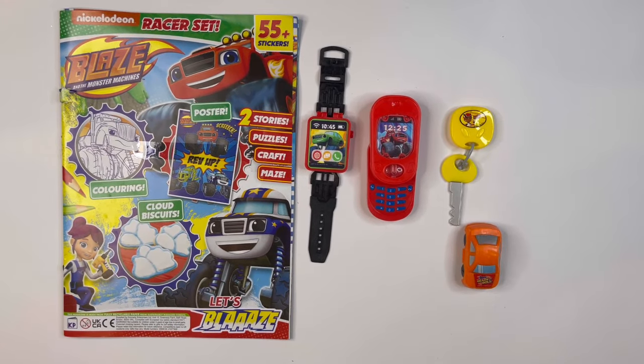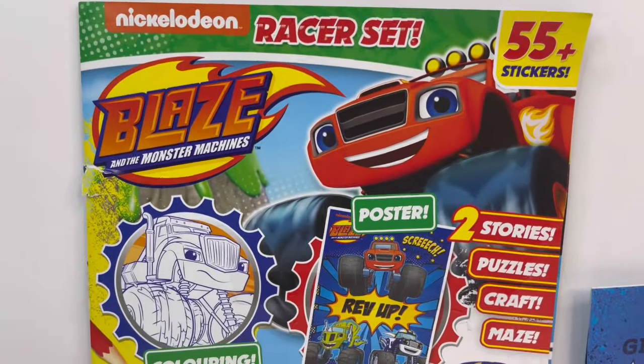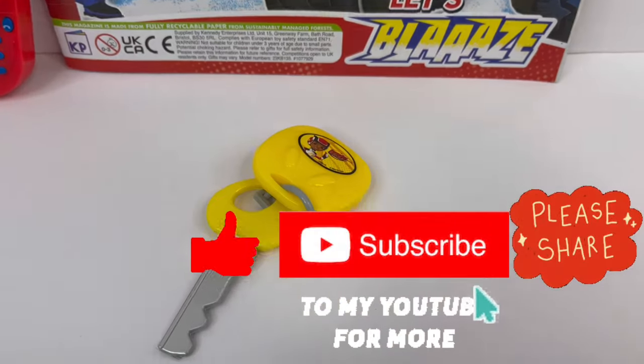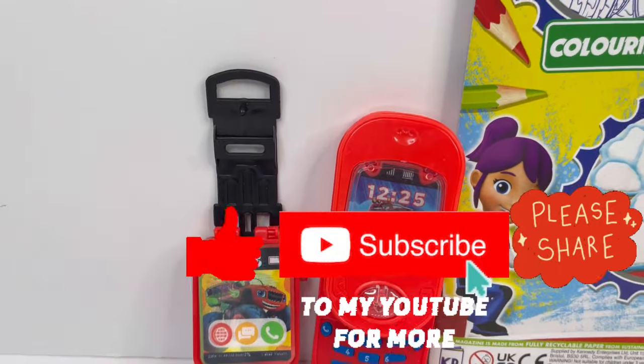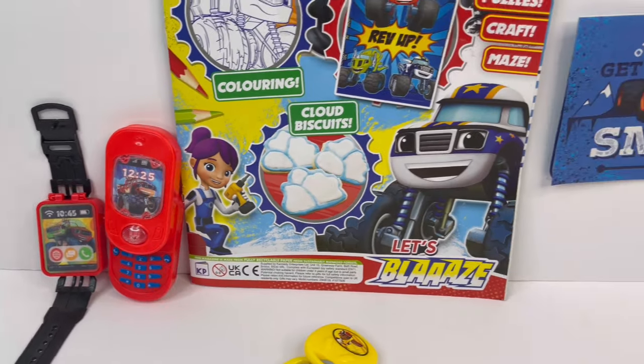And there is the racer set. So guys, I hope you enjoyed this video today. I want to ask for your help — please help me by pushing that subscribe button and subscribe to my channel. And for the ones who have already subscribed to my channel, a massive thank you. See you next time. Bye.